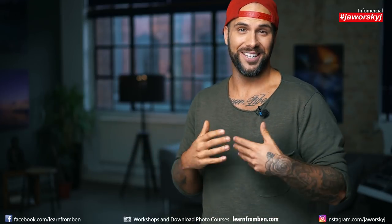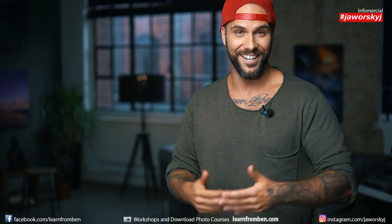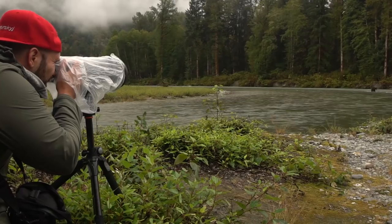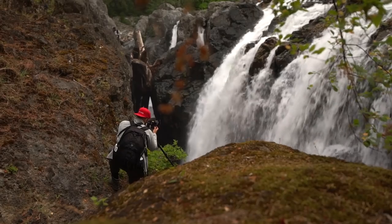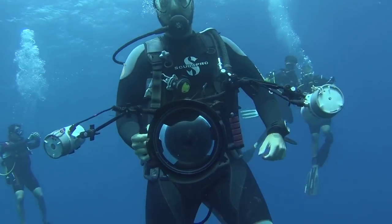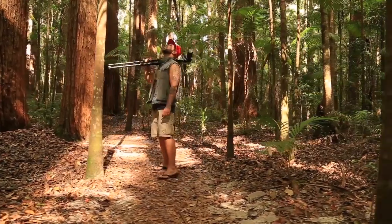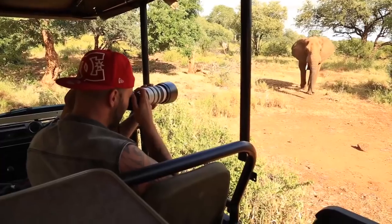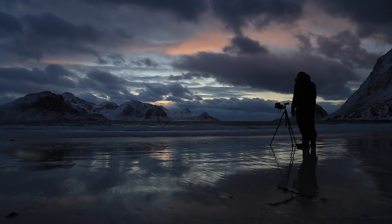Hi and Konnichiwa to all my Japanese friends watching this video right now. Today I talk about the five first things you should buy as a photography beginner. My name is Benjamin Jaworski, photographer and adventurer. Ten years ago I started to teach myself photography. Today I travel the world as a professional photographer and filmmaker. Learn from my experiences, mistakes and tips, and join me on my photography adventures.